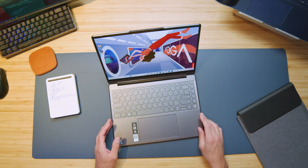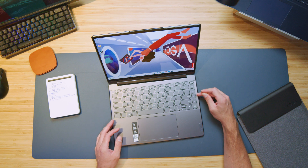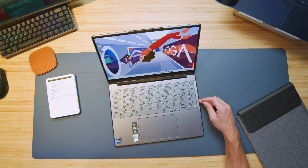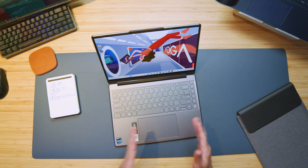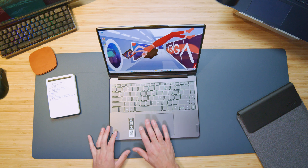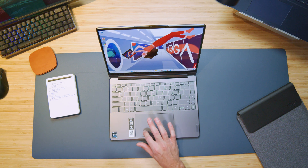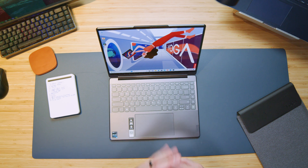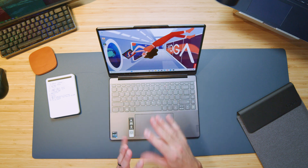The keyboard is very nicely laid out. I like the selection of extra keys so you can jump to different fan modes, blur your background while on a video call, get to your speaker configurations, brightness, and then of course you have your fingerprint reader as well. The trackpad is a nice-sized trackpad, secured very well to the chassis, has a nice confident, kind of loud click, but not annoyingly loud. The keyboard is a quiet keyboard with a short, ultrabook-style key travel. Here's a quick noise sample of me using the keyboard and trackpad.